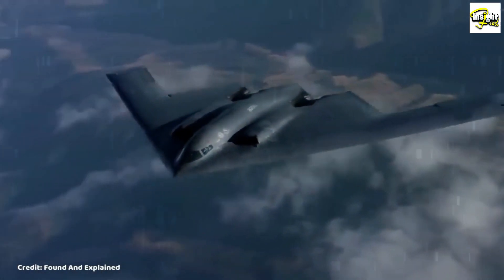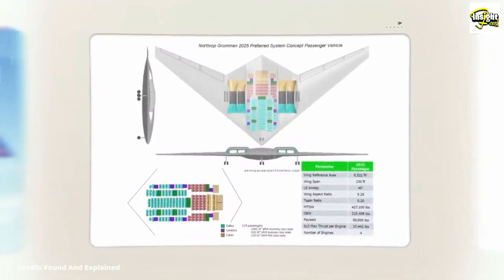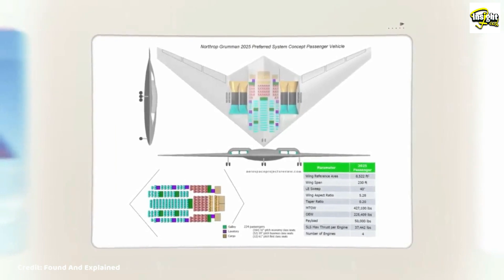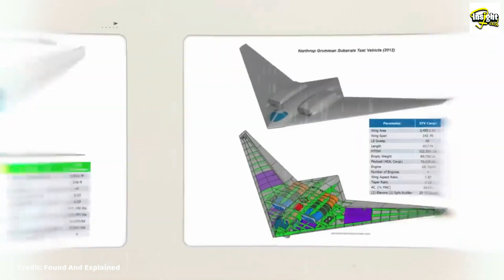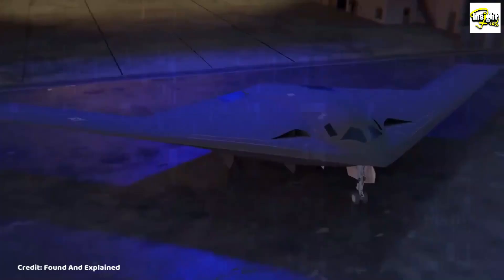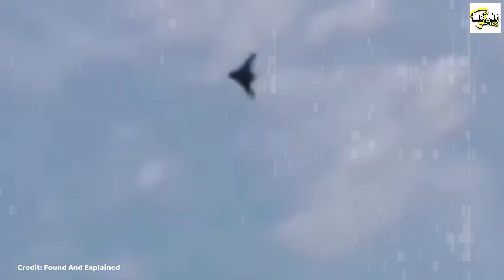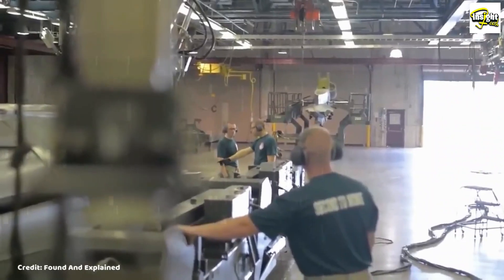One of the most exciting aspects of the B-21 Raider is its advanced technology. It is expected to be equipped with advanced radar and communication systems, as well as new materials and technologies that will make it even stealthier than previous generations of stealth bombers. It is also expected to be highly flexible and adaptable, with the ability to be modified and upgraded over time to keep up with changing threats and mission requirements.